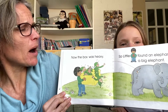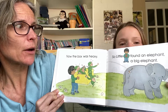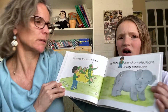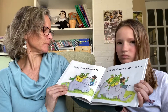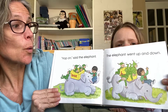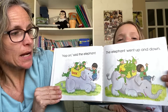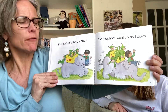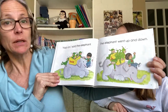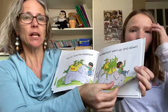Now, the box was very heavy. So little E found an elephant — a big elephant. Hop on, said the elephant. The elephant went up and down. Because when they get up, they're so big, like everybody gets shaken around. He went up and he went down and all the elves on the elephant were shaking, shaking, shaking.